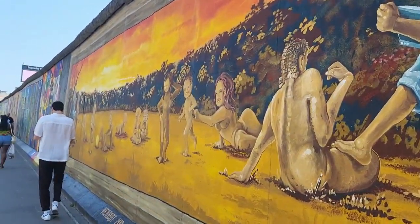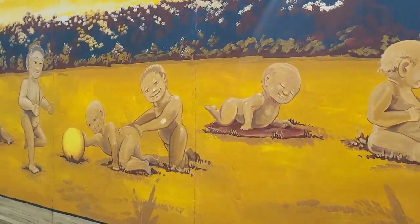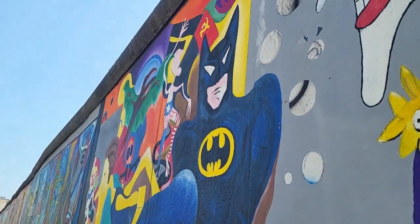Wait, actually it's weird — oh, it's my twins! Really cool pictures, but there are also some segments which are pretty much just graffiti.